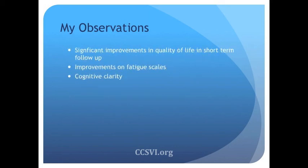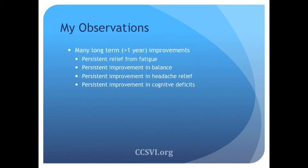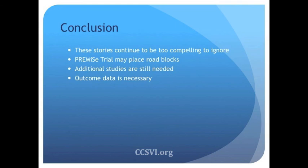Patients in the short term in our studies have shown significant improvement in their quality of life, improvement on fatigue-scale measures, and report changes in their cognitive clarity. Anecdotally, I have many patients who are more than one year out who say they have persistent relief in their fatigue, persistent improvement in their balance, persistent improvement in their headaches, and persistent improvement in their cognitive deficits. These stories are just too compelling to ignore.